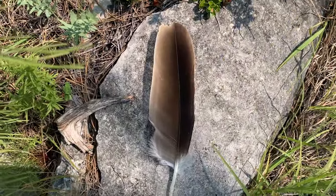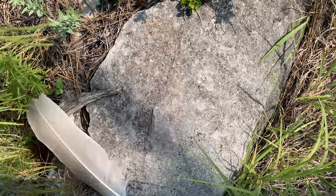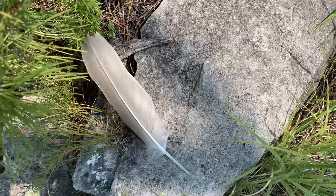Walking along the trail, I happened to find this fine specimen right here. If you know what kind of bird this came off from, let me know in the comments section.